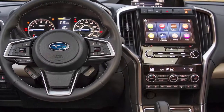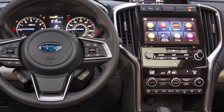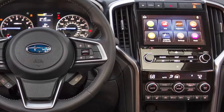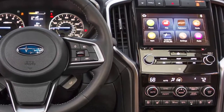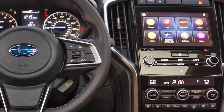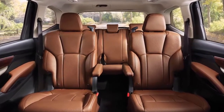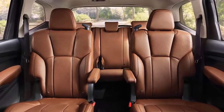The new Ascent is not underpowered like the Tribeca. It comes with an all-new Subaru 2.4-liter turbocharged four-cylinder boxer engine producing 260 horsepower and 277 lb-ft of torque, sending power to all four wheels through Subaru's symmetrical all-wheel drive system. The Ascent is rugged, where Tribeca was too tame, and comes equipped with X-Mode for serious off-roaders and 8.7 inches of ground clearance.